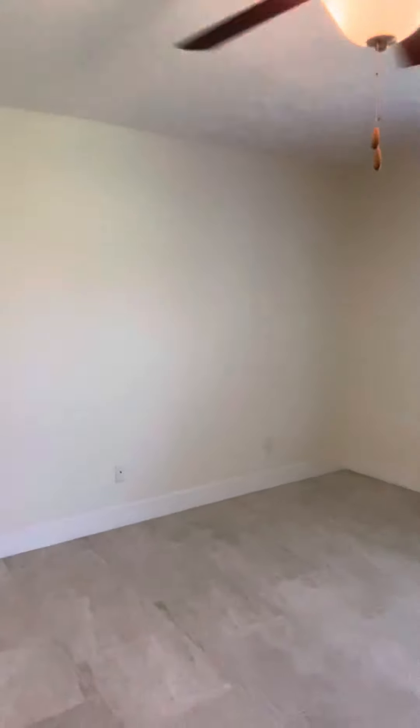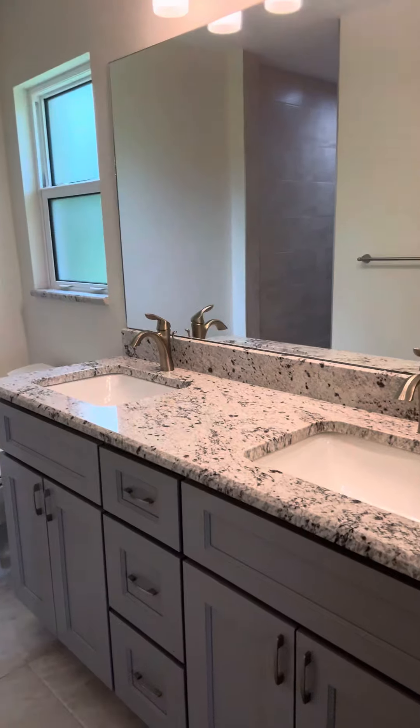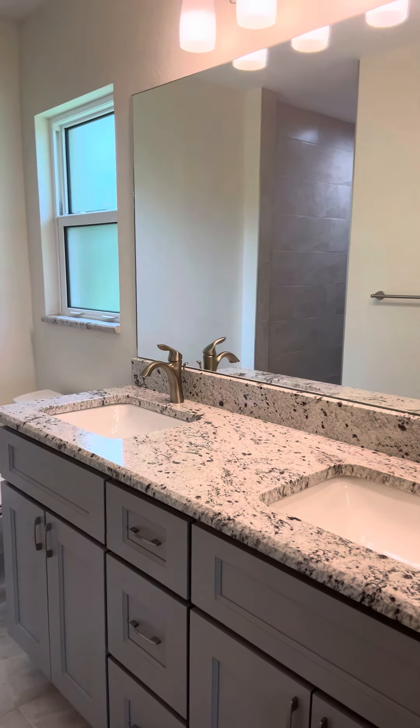This is guest bedroom number two — and yes, I said two even though it's the first one I'm showing you. This is the guest bathroom; I love a window in the bathroom. This is guest bedroom one because it's at the front of the house, and there's a great linen closet.